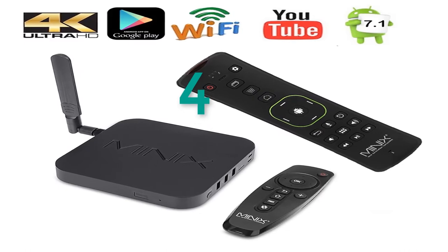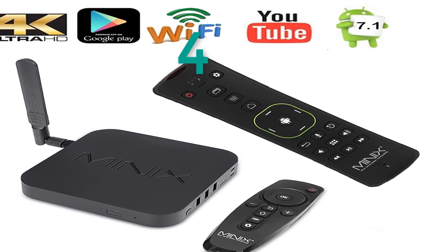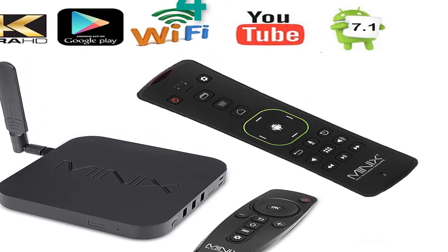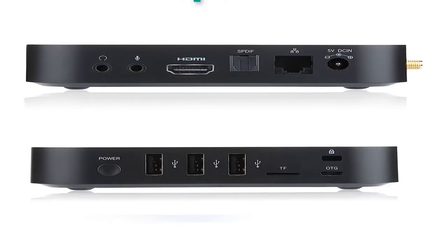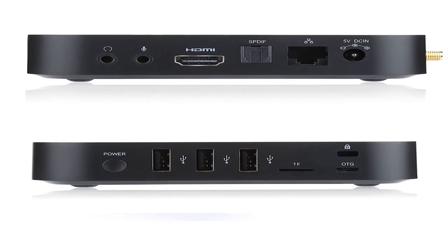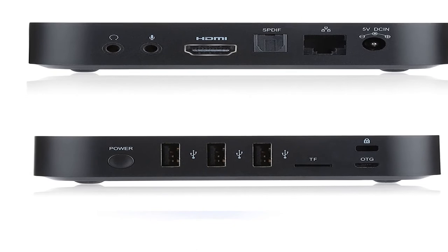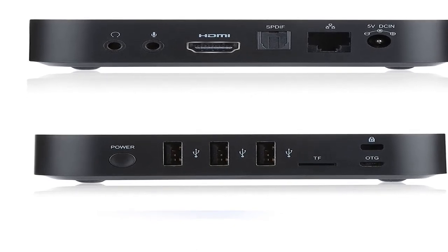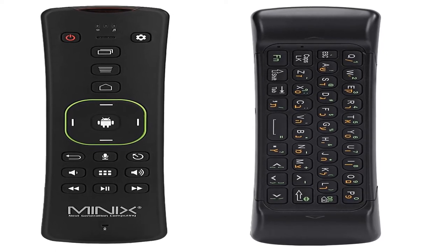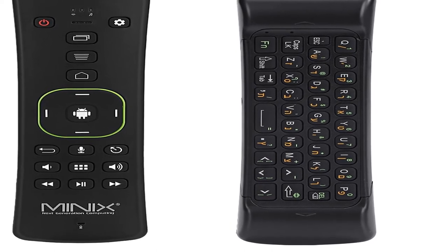Number 4: brand name Minix. Memory: 2GB DDR3. Remote control included. Main features: the ultimate home theater experience. Supports a wide variety of formats. Picture-perfect 4K ultra high definition and high dynamic range HDR support. Rich cinematic surround sound Dolby digital audio. Dual DRM support: PlayReady 3.0 plus Google Widevine Level 1.